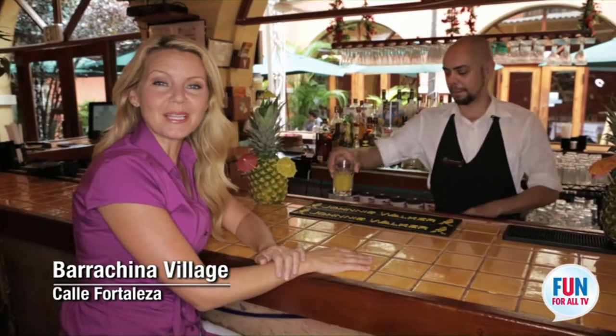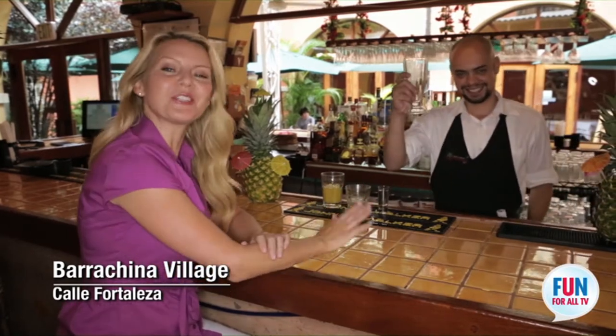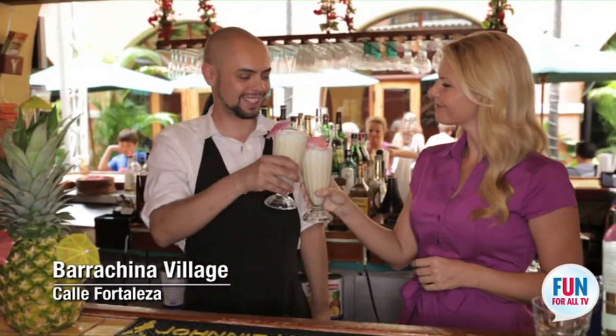What's a trip to Old San Juan without a Piña Colada? Baracina Village happens to be the birthplace of the Piña Colada, and David is going to show me how to make one. The Piña Colada was created in this restaurant in 1963 by Don Ramon Poltas Mingot. Well, let's give this a try. Cheers. Gracias.